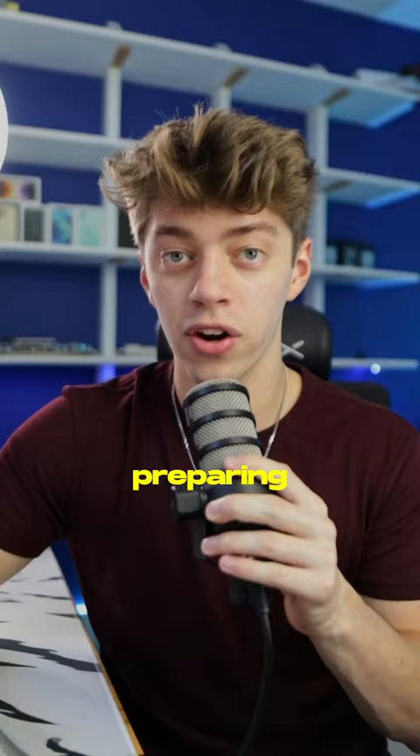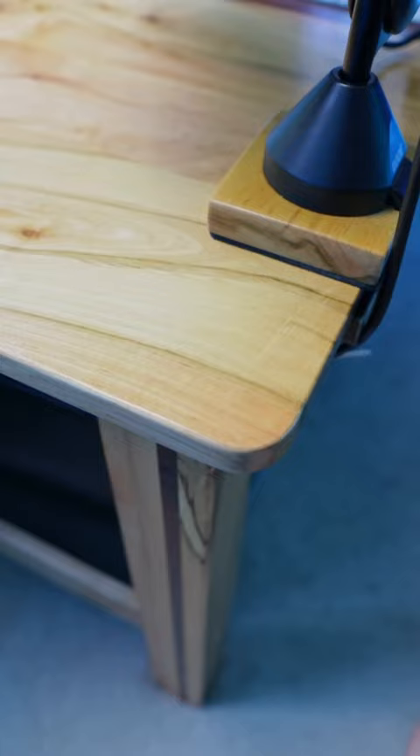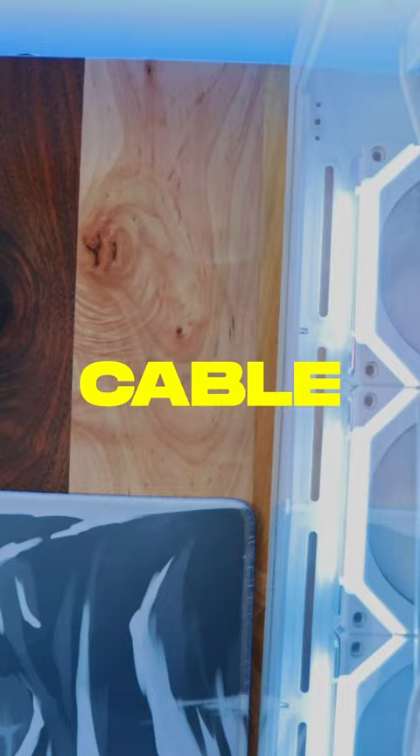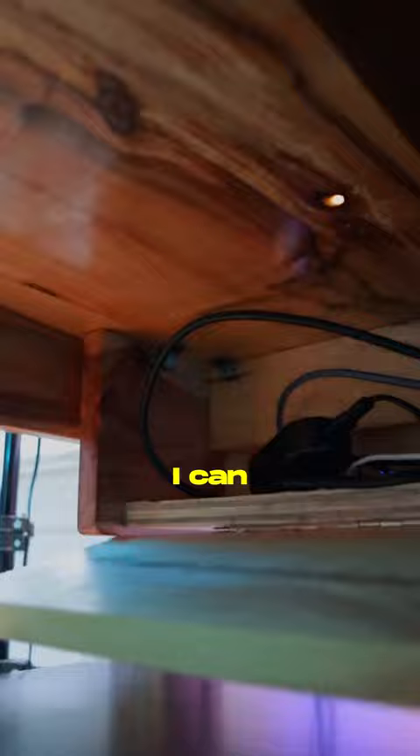It took weeks preparing the wood and coming up with a unique design that was also functional. My biggest focus when designing this desk was cable management. We built into the desk what's called a secret cable drawer, with a magnetic door that blends into the desk, so I can quickly and easily access all my cables.